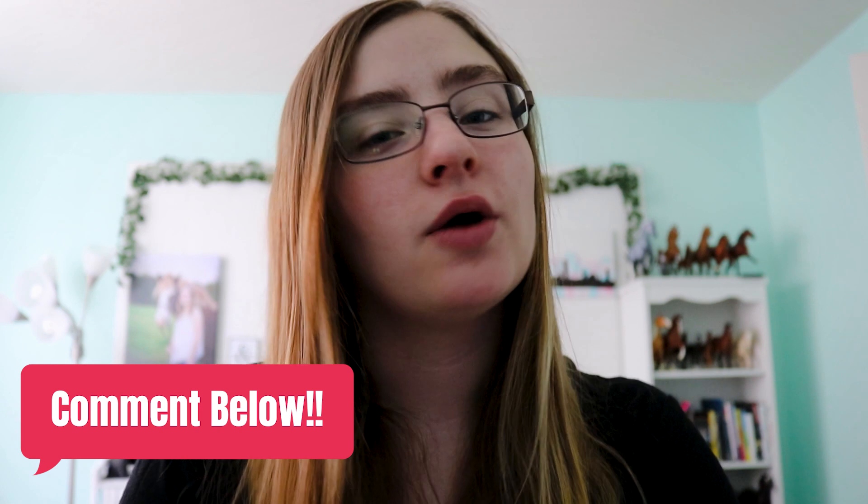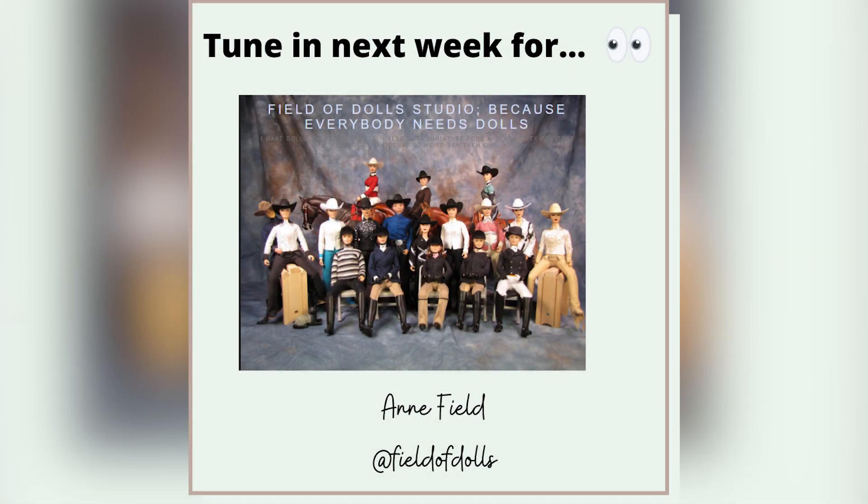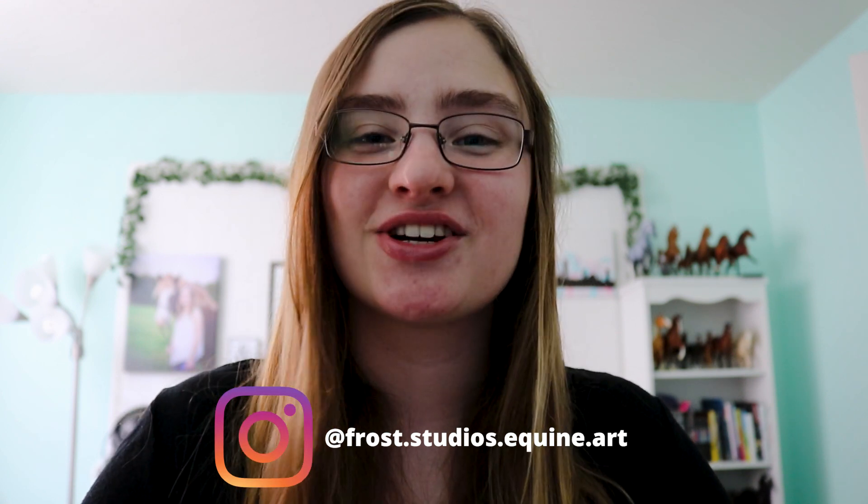And that's the episode! Thank you so much for watching and tuning in. Leave a comment below telling me what your favorite part of the episode was and if you learned something new. Go check out Harriet and all her work — I'll have everything she mentioned linked in the description, including the supplies she uses. New episodes will be dropping every Friday at 6pm Eastern Standard Time. Next week, tune in for Anne Field of Field of Dolls Studio. Episodes will be posted weekly here on YouTube as well as Spotify and Apple Podcasts once the show gets approved. Go check out my Instagram, Frost Studios Equine Art, for more sneak peeks and behind the scenes. Thank you so much for watching — I'll see you next week!